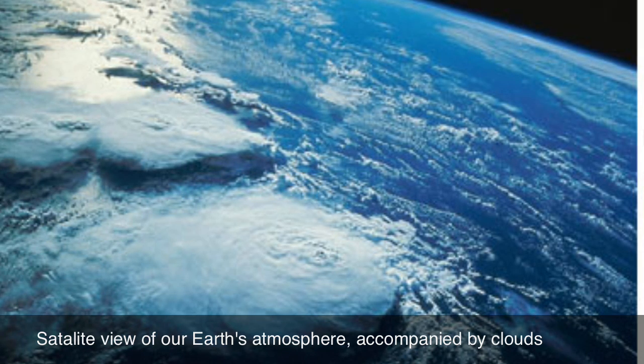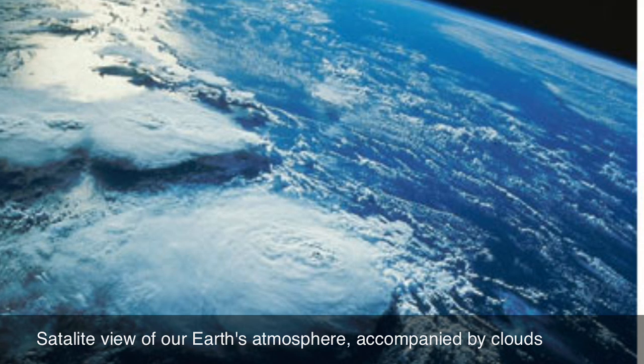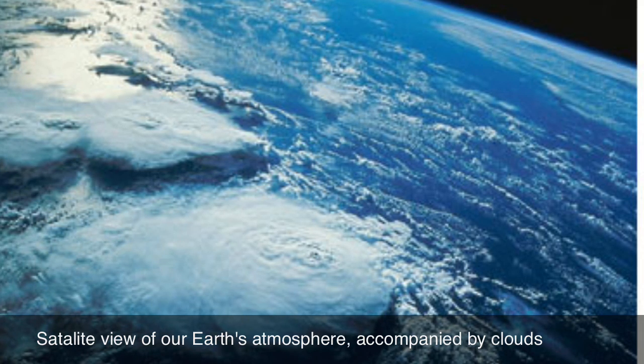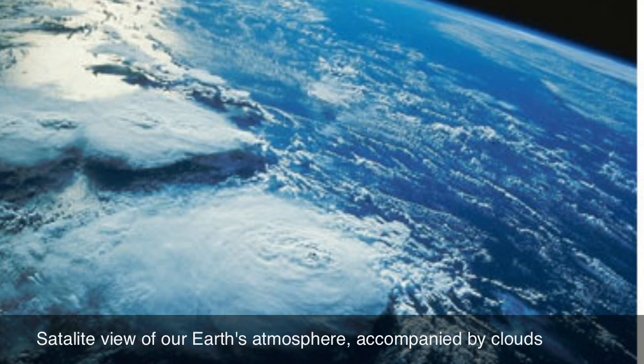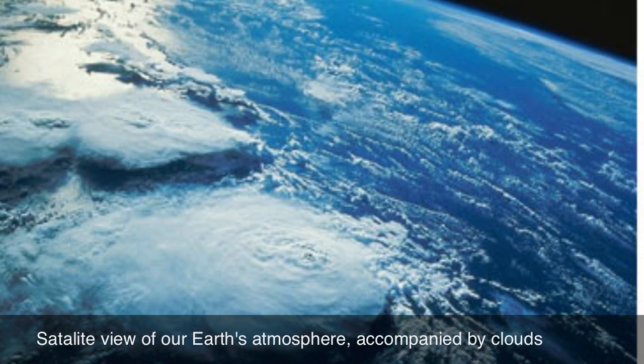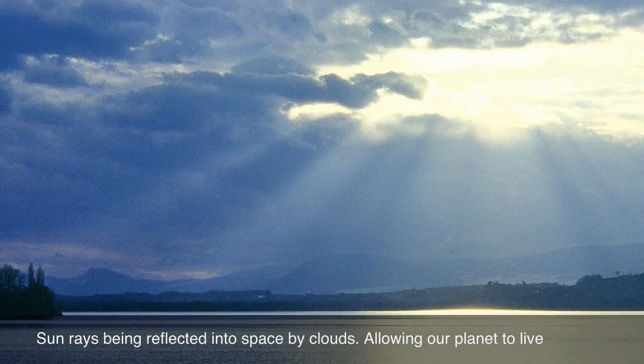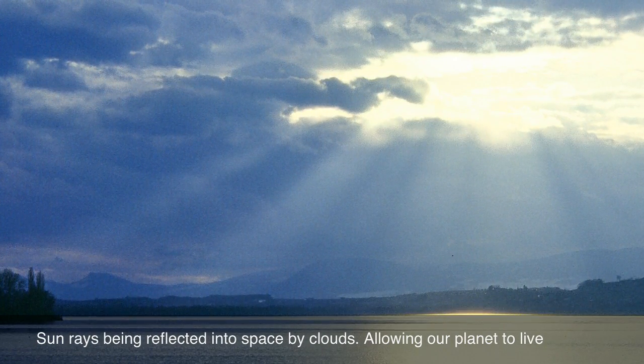However, if the planet has an atmosphere, particularly a thick, cloud-filled atmosphere, part of the sunlight will be reflected into space before it even reaches the surface. The percentage of light reflected by a planet is referred to as its albedo, and subtracting that from 100% tells us how much energy can be absorbed.